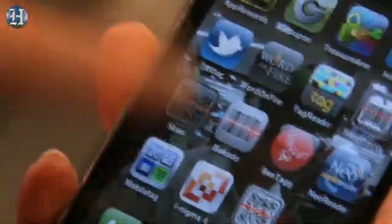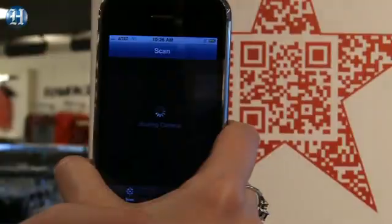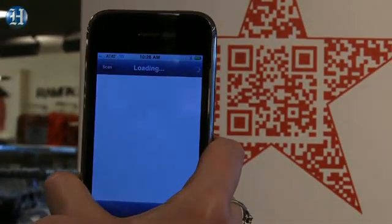Step two: activate the app and assume the scanning position. Aim your camera at the code and it'll instantly tell your phone to pull up whatever the code is for, like a video with more information. And they're all different — it can get a little addicting. Step three: enjoy the wonderful surprise that has been revealed to you and keep scanning.